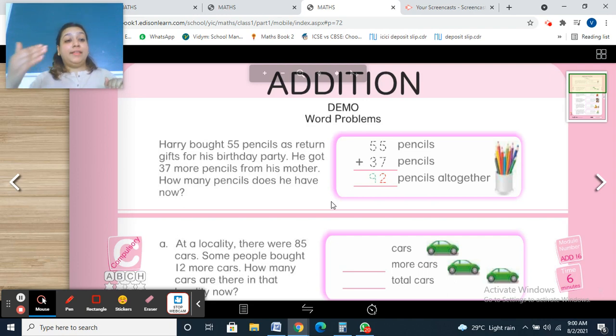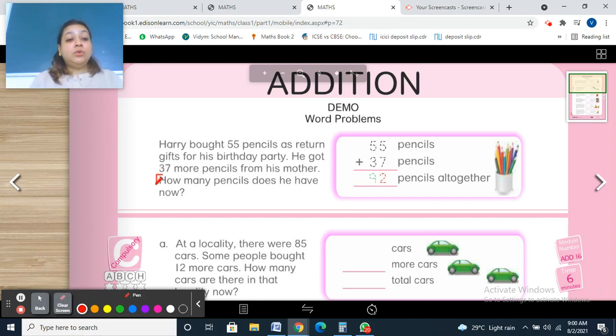Read the last line to find out which object the question is about — pencils. Write 55 pencils and 37 pencils, then add. 5 plus 7: 7 in your mind and 5 on your fingers — 8, 9, 10, 11, 12. Write 2 here and 1 carry over. 1 plus 5 is 6, 6 plus 3 is 9. So 92 pencils altogether.